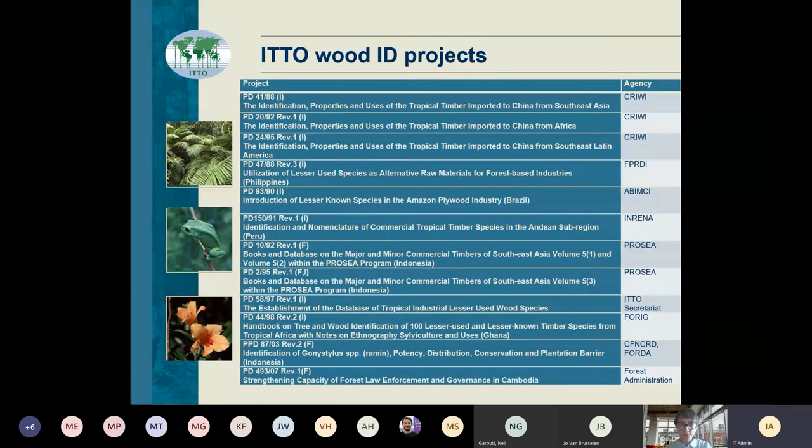This table is a bit small to squeeze it onto one slide, but I'm taking advantage of the fact that we are looking at our computers rather than sitting in a room with a big screen somewhere far away — one of the few advantages of these remote meetings. ITTO started doing wood identification primarily as marketing work. In the early days, the main reason we were focused on identifying wood and distinguishing it was to try to market it and compare it to more well-known species. We did a lot of projects on how to identify lesser-use species by their wood characteristics and their microscopic characteristics.